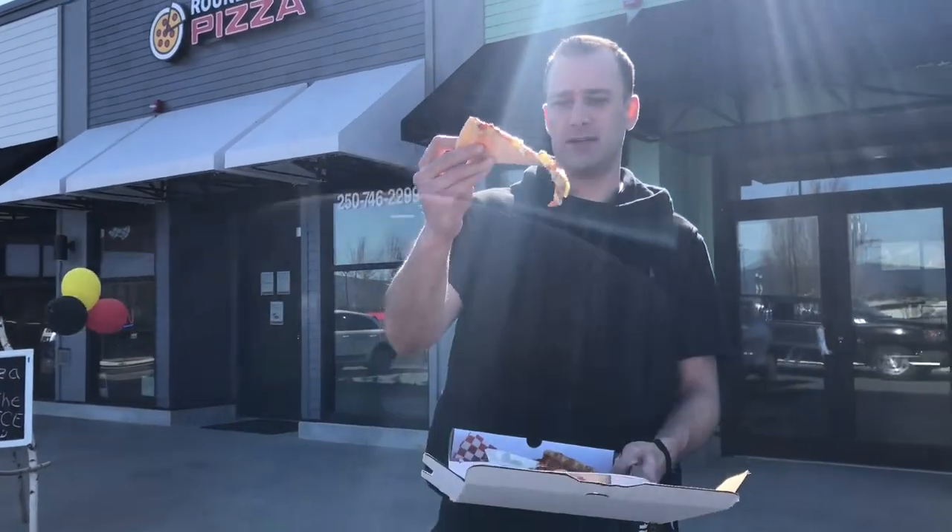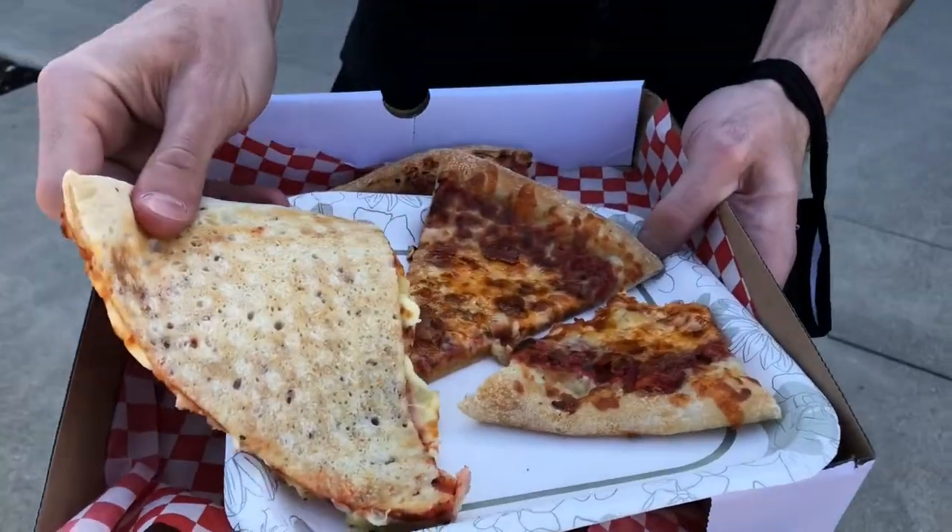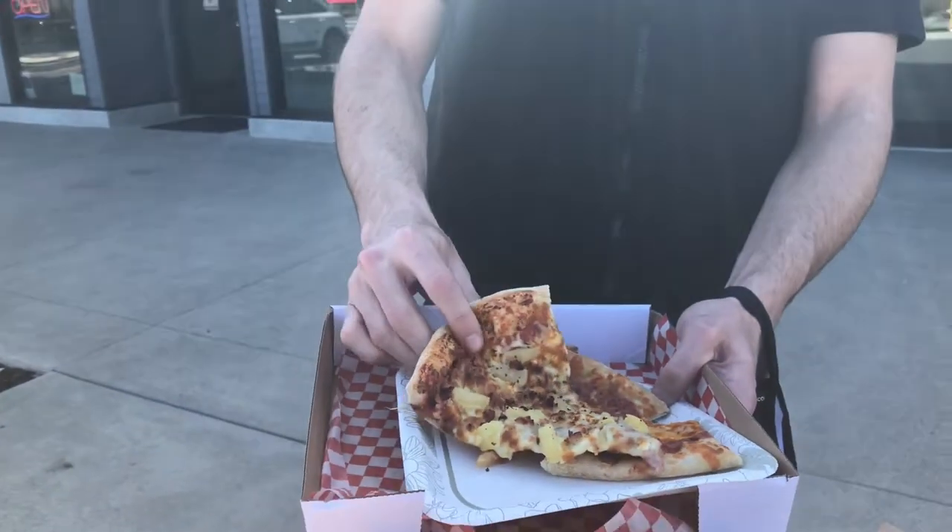Going to flop on that — it looks pretty good. Super hot. Check out the undercarriage there. It definitely has a decent flop on it, but it's kind of heavy as well.